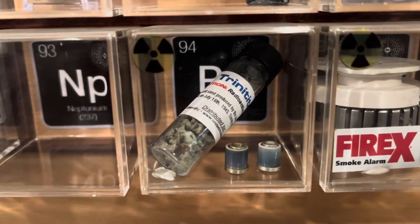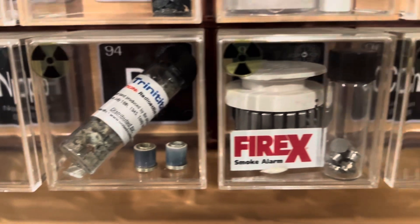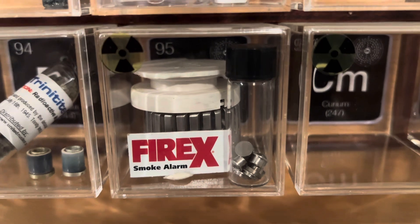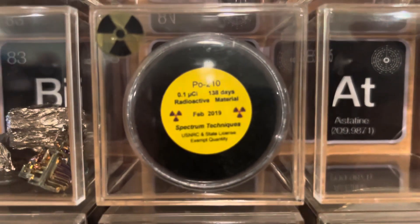For plutonium I have the cores from the ionization chamber of Soviet smoke detectors. For americium I have the cores from the ionization chamber of American smoke detectors. And for polonium I have polonium-210, just a very small sample of it.